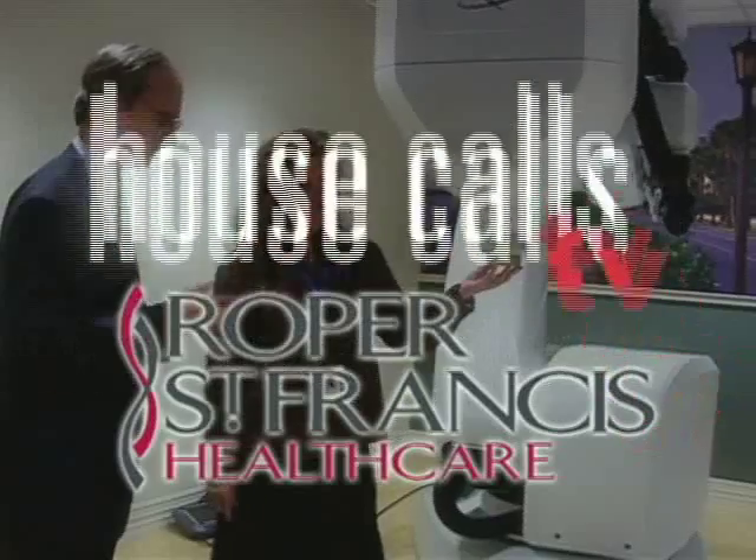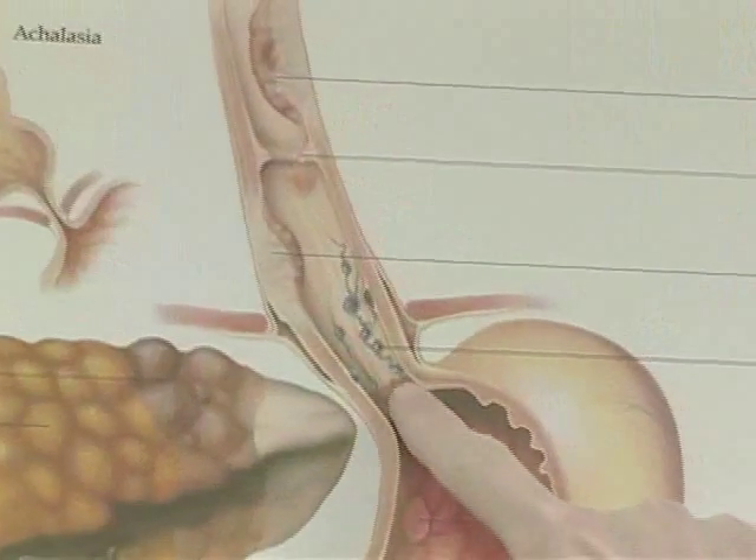Roper St. Francis HealthCare's House Calls TV. Esophageal cancer is on the rise, which often strikes people suffering from GERD or acid reflux.